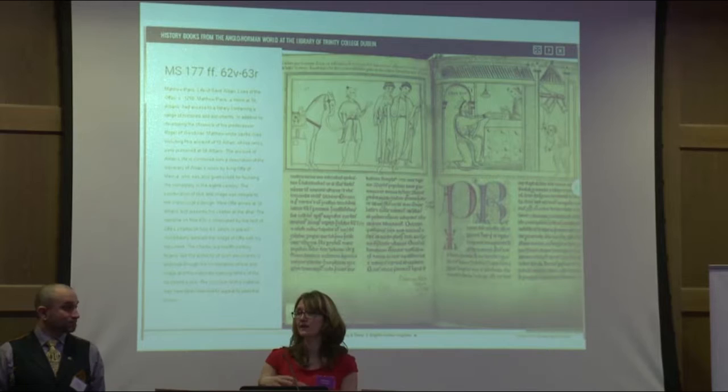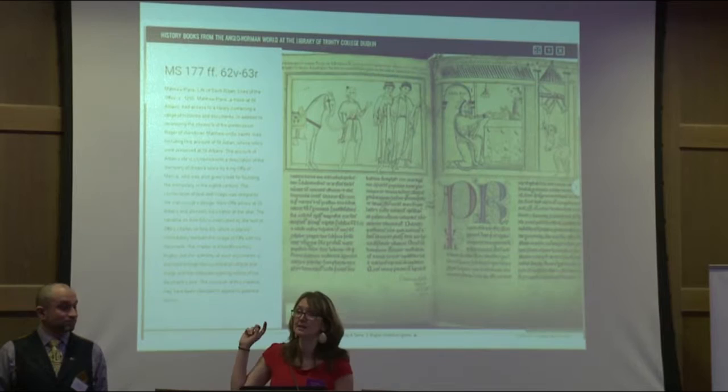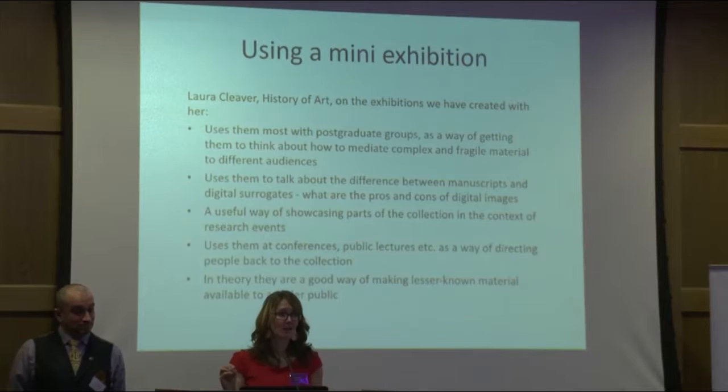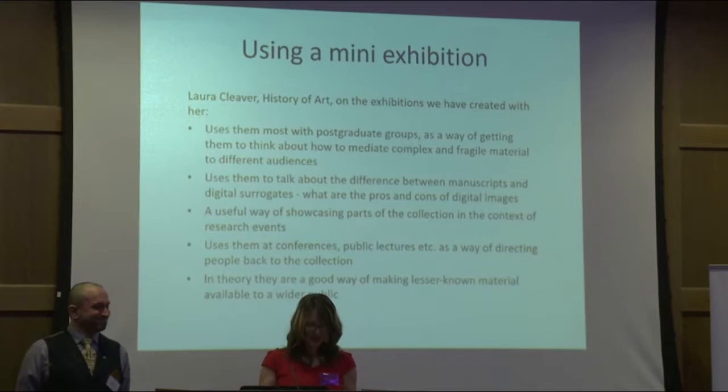Our most recent exhibition with Dr. Cleaver is History Books of the Anglo-Norman World, which coincides with a major research project she's involved in and with a major international conference last year. It was provided as part of the online conference pack and directed many delegates back to the library's collections — we found they were turning up in the reading rooms quite a lot because of it, and it opened up new avenues of research. The online exhibition also had an advantage over the physical counterpart in that we could put more material into it, such as the Matthew Paris Book of St Albans, which was very difficult to display physically.